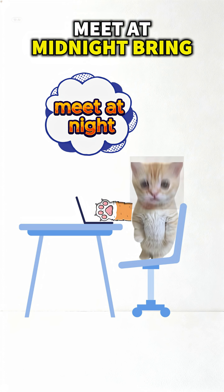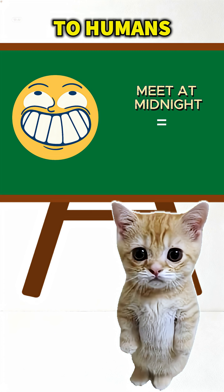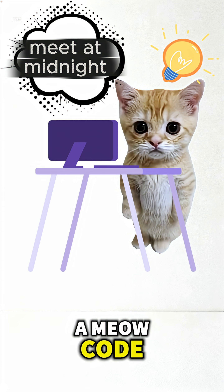Let's say one cat wants to tell another: 'Meet at midnight, bring the fish.' Instead of texting, he hides the message inside a meme. To humans, it's just a picture. To another cat, it's a meow code.